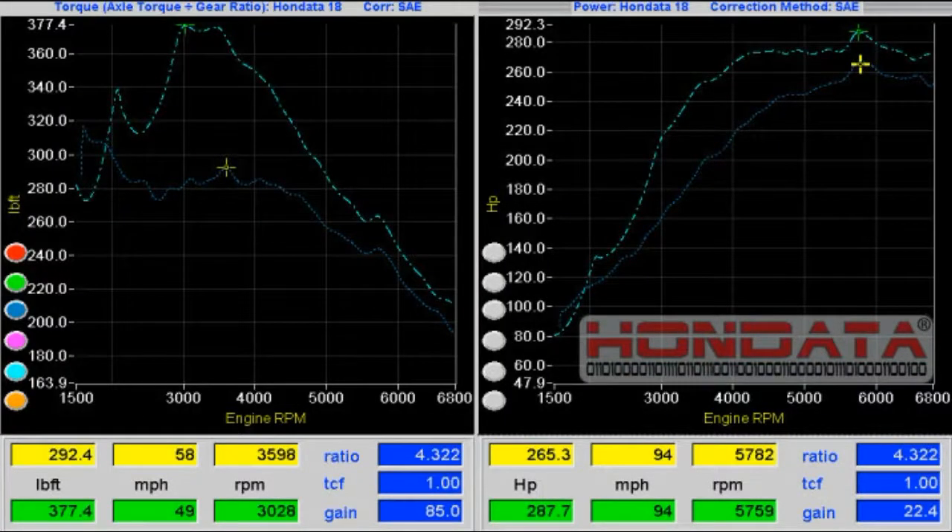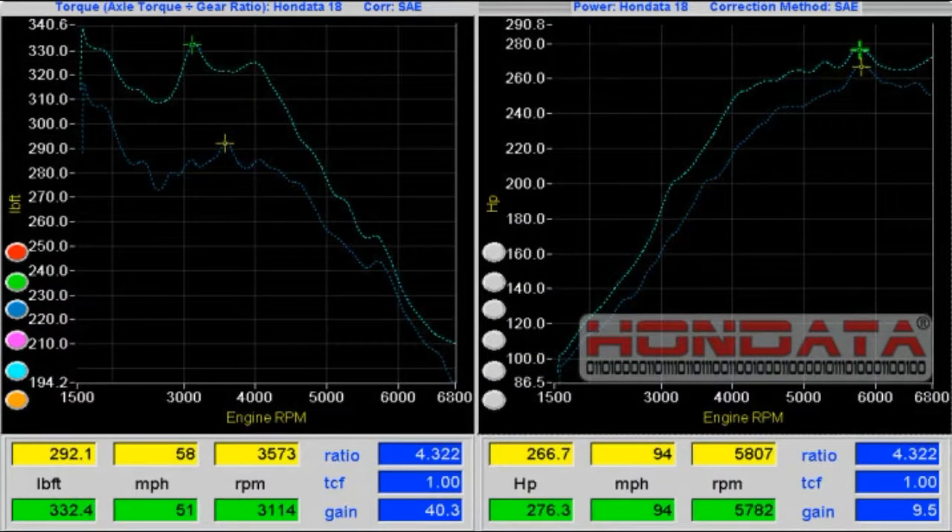Finally, the preset tunes are CARB pending, so although they aren't legal in California just yet, they should be in the near future.